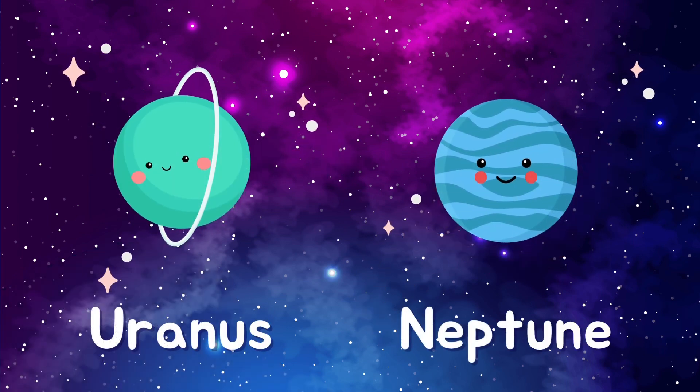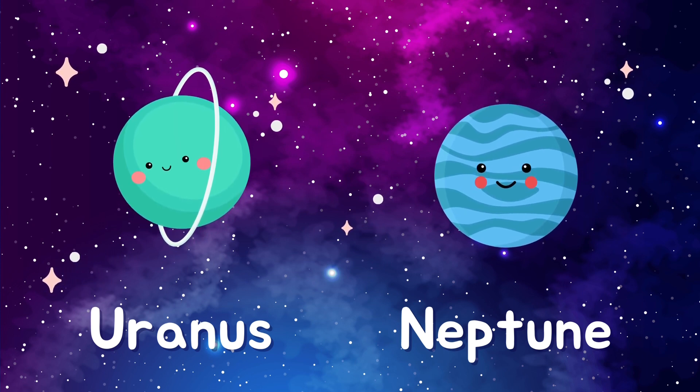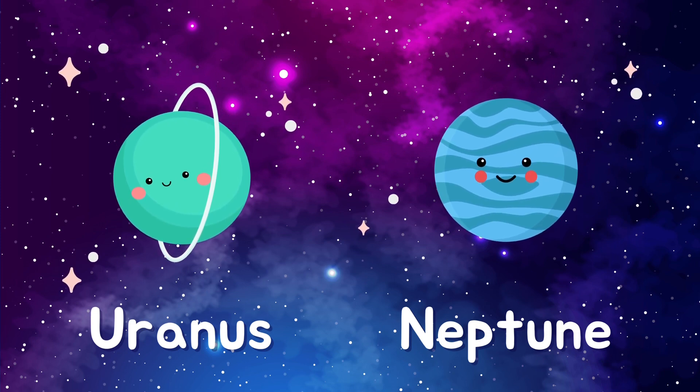Last but not least, we have Uranus and Neptune, the icy giants. Uranus and Neptune are mostly made of gas and have beautiful shades of blue.